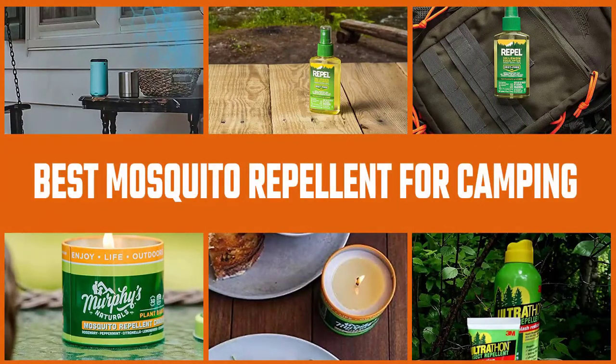In this video, we'll cover up the 5 best mosquito repellents for camping, helping you to sleep easier and reducing the number of mosquito bites. Let's dive into the video.